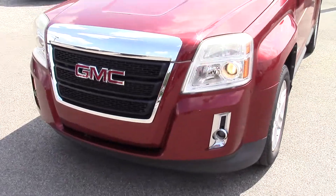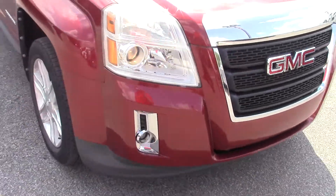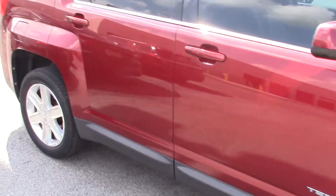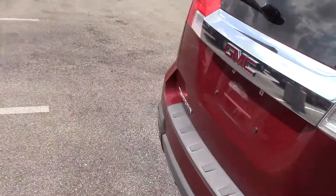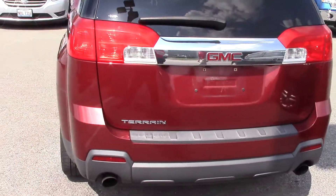It has the SLE trim on it. It does have some nice chrome accents on it, and nice aluminum wheels on it there as well. The body looks in pretty good shape on it. I'll show you the back here — it does have a backup camera.